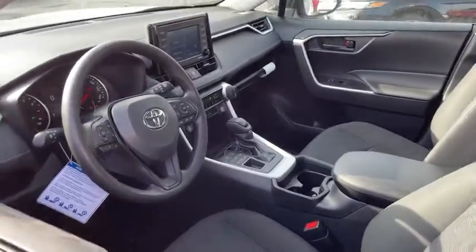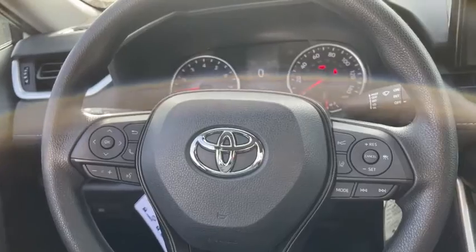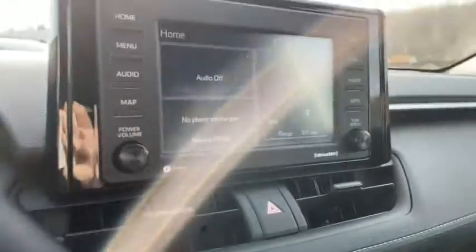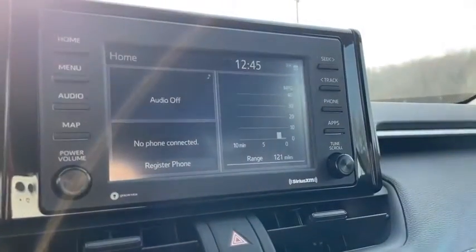Here are some of this vehicle's great options: traction control, dual airbags, power steering, four-wheel disc brakes, AM-FM stereo radio, trip computer, electronic stability control, rear window defroster.